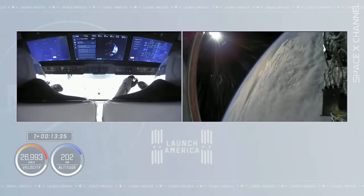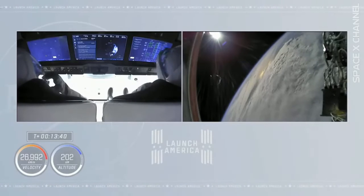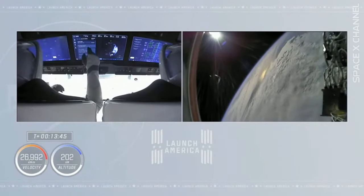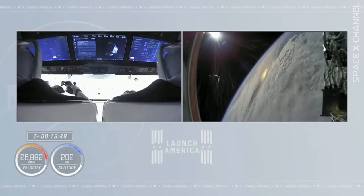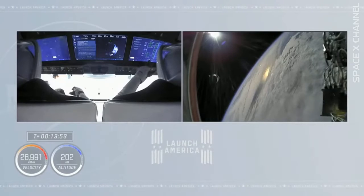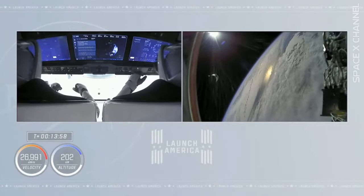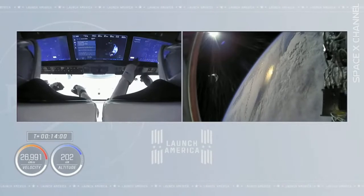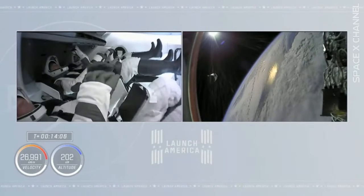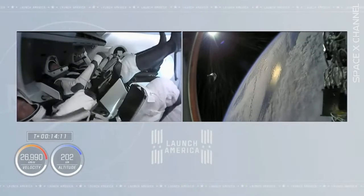13 and a half minutes past liftoff, the crew is in orbit, traveling at nearly 17,000 miles an hour. That was a great countdown — everything sounded great, right on time, actually a little ahead of time. Phenomenal dehumidifier activation and service section Draco checkouts. Got a good orbit out of Falcon 9, and the first stage landed on the drone ship. We're in the sunlight over the Atlantic Ocean with the Dragon spacecraft — all in all, a great day.